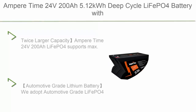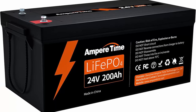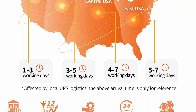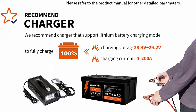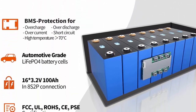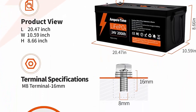Top 2: Ampere-time 24V 200Ah, 5.12kWh deep cycle LiFePO4 battery with longer run time. Built-in 200A BMS, 4,000-plus cycles, and 10-year lifetime. Perfect for solar and energy storage systems, RV, marine, and backup power. Twice the larger capacity — Ampere-time 24V 200Ah LiFePO4 supports max 200A continuous charge and discharge current, with max 5.12kWh continuous load power.